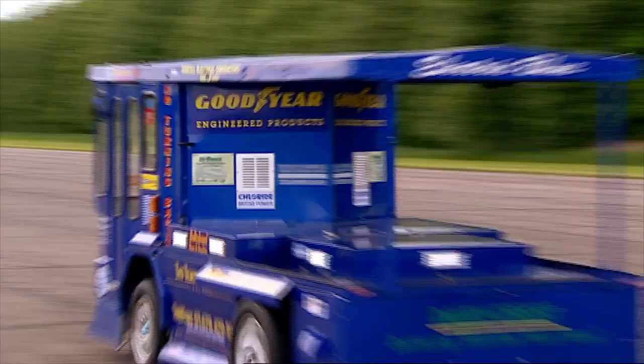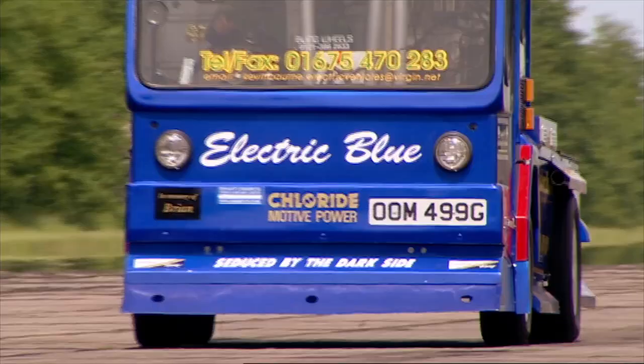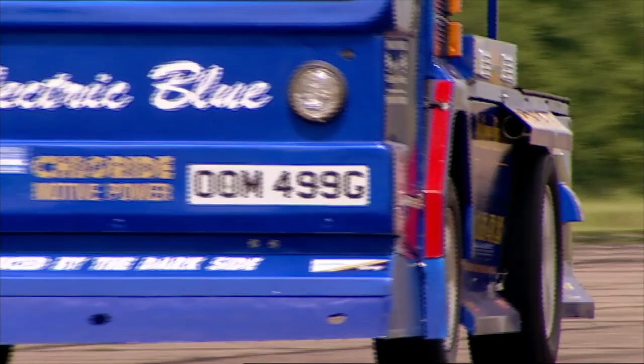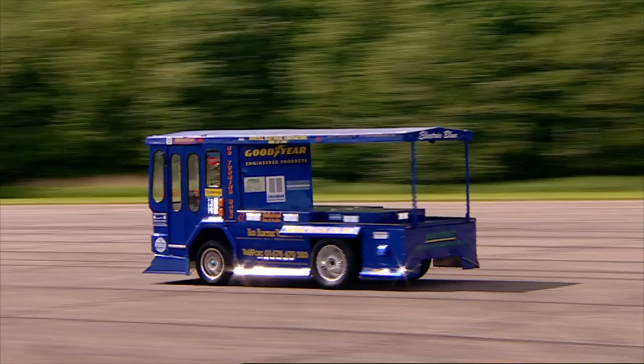Remember, there's no petrol power here, no clever hybrid. This vehicle is running purely on battery power. That's fast. But is it anywhere near the record? Yes, it's really done it.